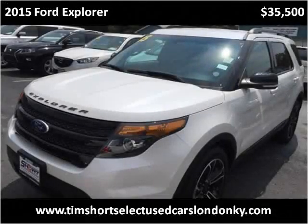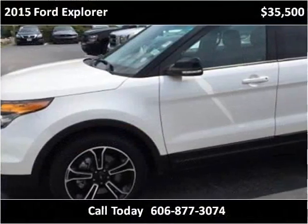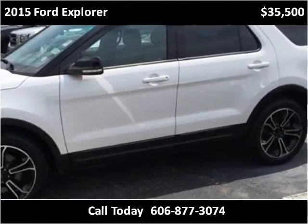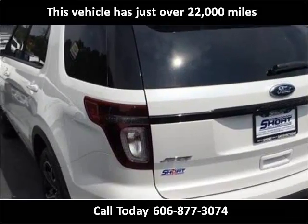This 2015 Ford Explorer is available from Tim Short Select Used Cars, London, Kentucky. This vehicle has just over 21,000 miles.